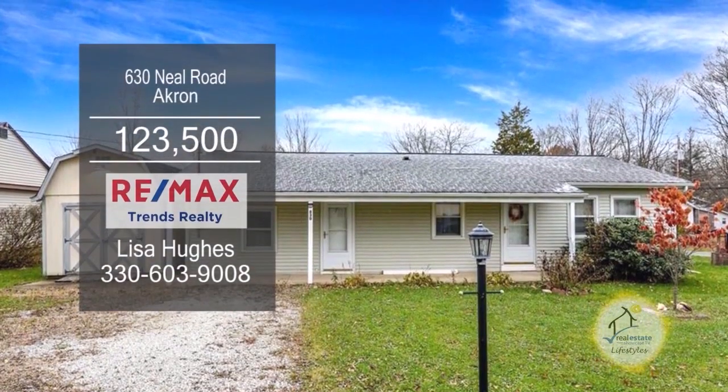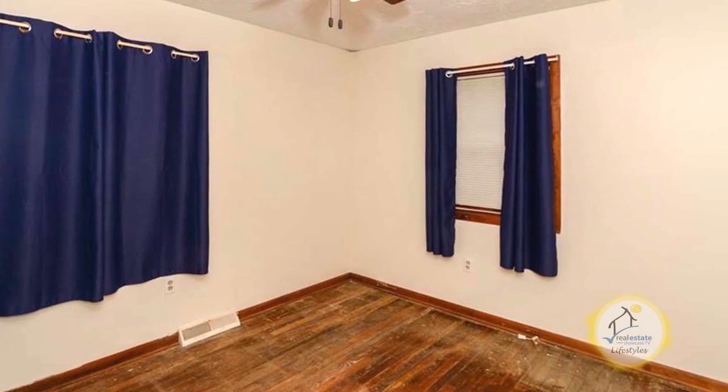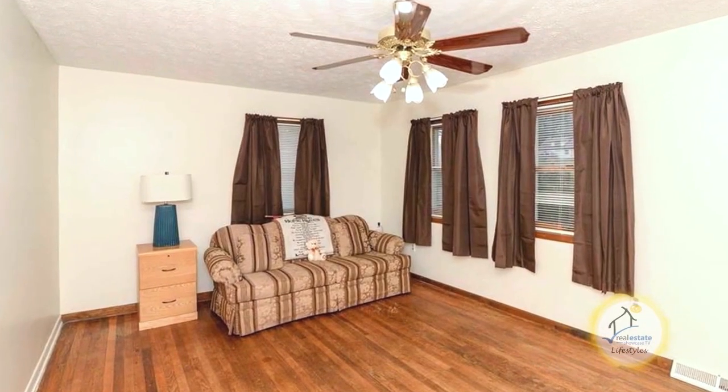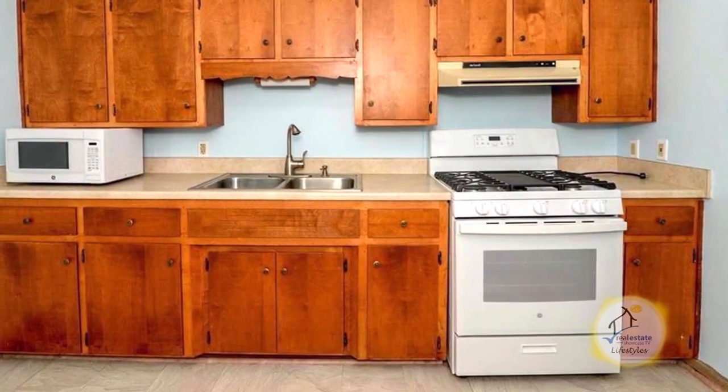Enjoy first floor living with this two bedroom, one bath ranch in Akron. The living room has beautiful hardwood floors. The kitchen offers an eating area and new appliances.